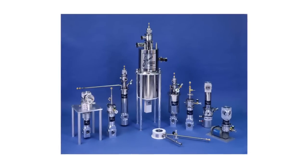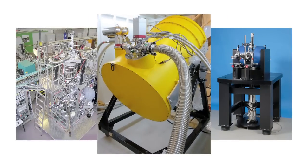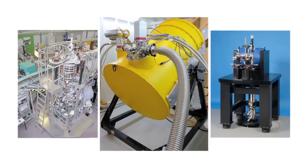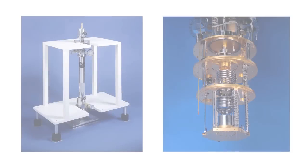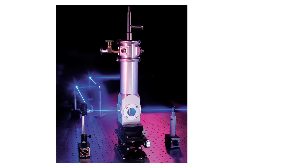Does your application require low temperatures? Janis Research Company has been recognized as one of the foremost suppliers of cryogenic equipment in the world for over 50 years. We can offer a suitable product to match your required application and temperature range.